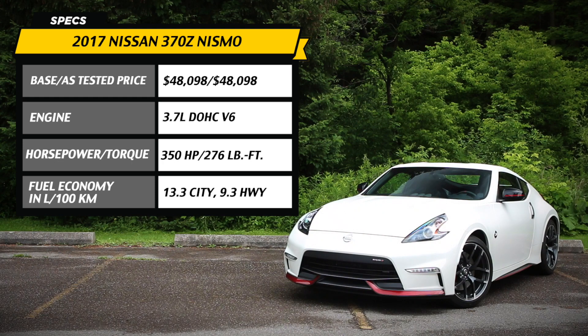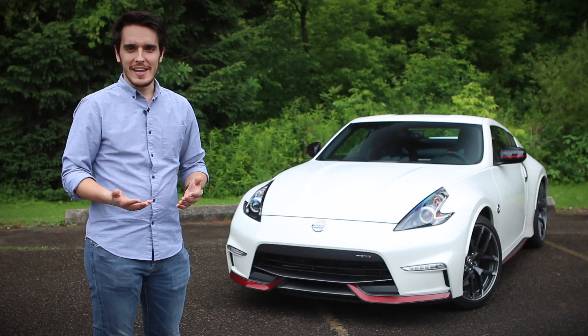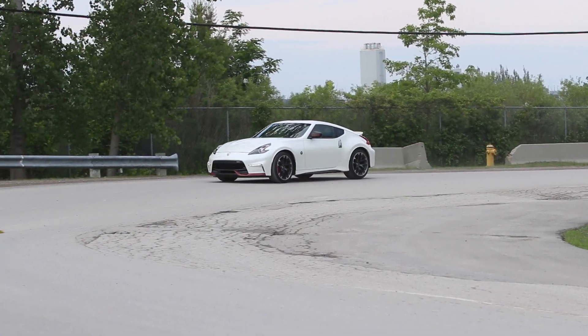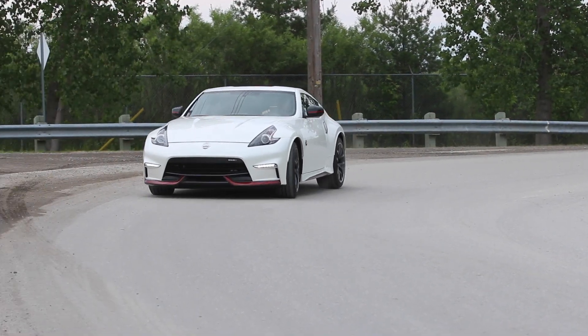The 370Z first came out in 2009, so it's not new. It's essentially a nine-year-old car, and in some areas you can see that, especially inside.